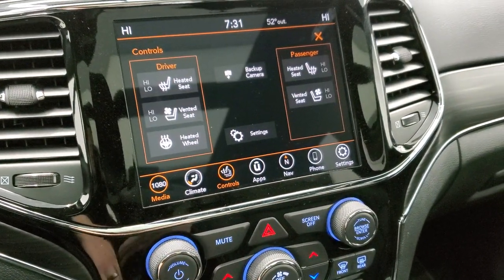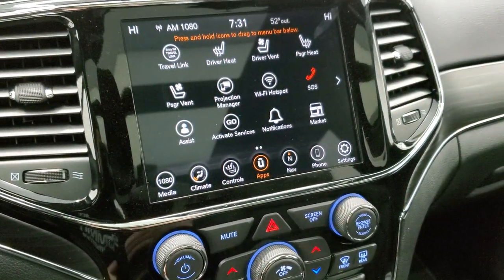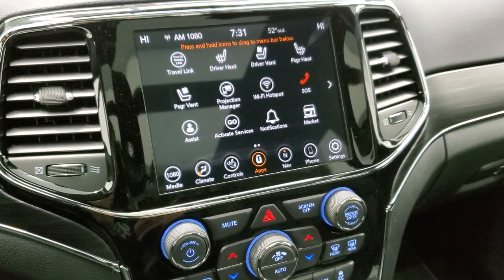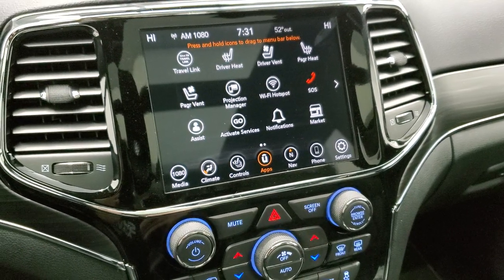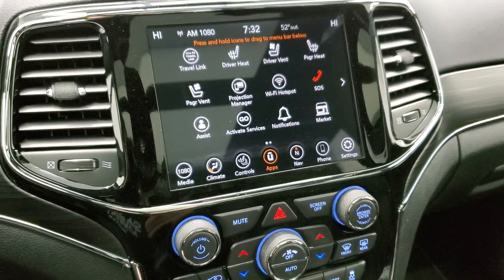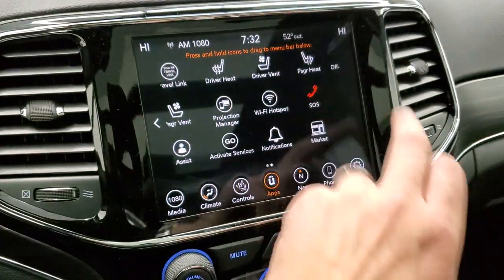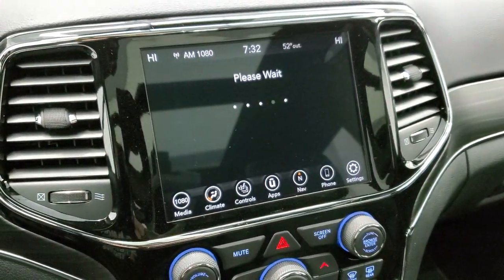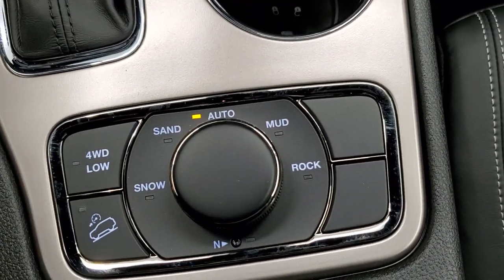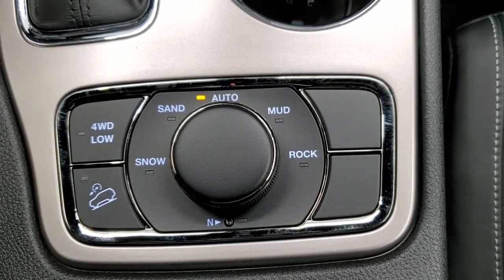You've got your heated seats, cooled seat buttons, and heated steering wheel buttons. You also have all your different apps, including projection manager — so you can project your cell phone to the screen using Android Auto or Apple CarPlay for navigation or media. There's also off-road pages. This one has the QuadraTrack 2 system, giving you snow, sand, auto, mud, and rock modes, a neutral setting for flat towing, four-wheel drive low, and downhill assist control.